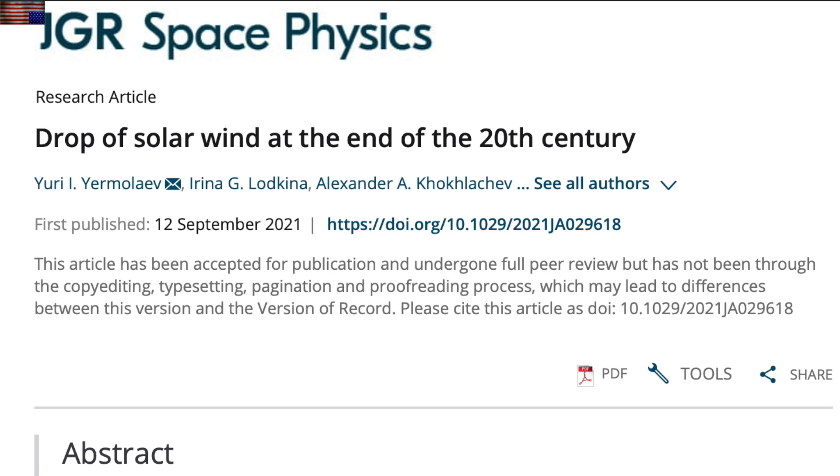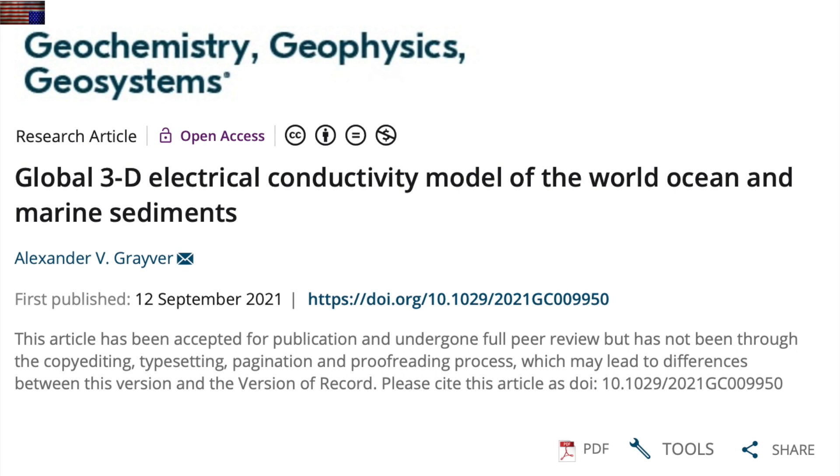A drop in the solar wind over the last few sunspot cycles shouldn't be surprising anyone here, but it is nice to see it laid out. It speaks to the downward trend of the solar output that is also seen in sunspots and magnetic field strength. Sadly, dropping to lower levels means less frequent but more build-up potential for those rarer events.